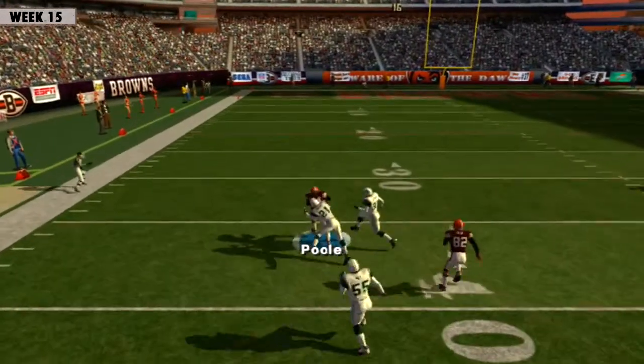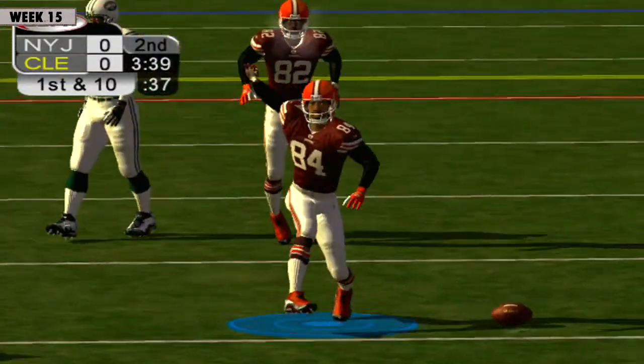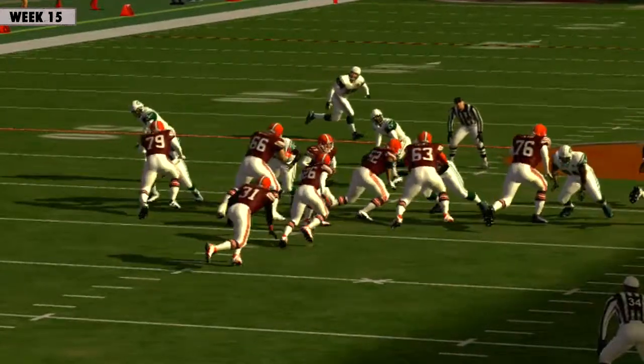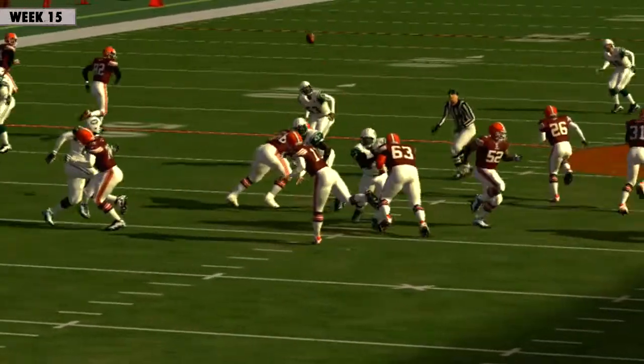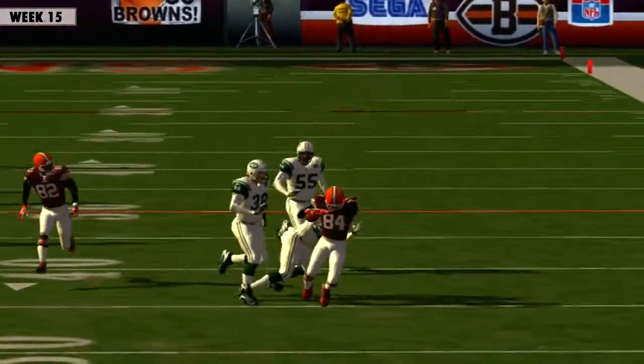Warner uncorks this to the left sideline and it's complete for a first down and a whole lot more. Dynamite pass there with two defenders on the prowl. Really incredible accuracy. But that's got to sting if you're on the defense. Right-o, Dan-o.